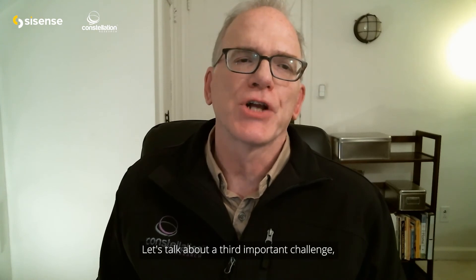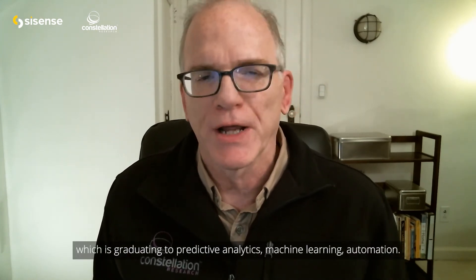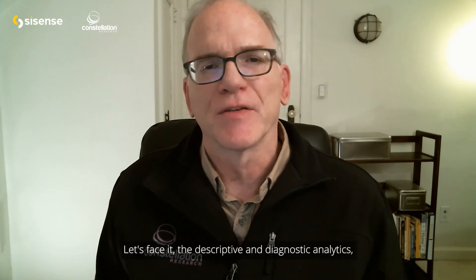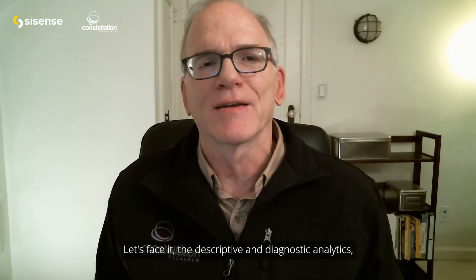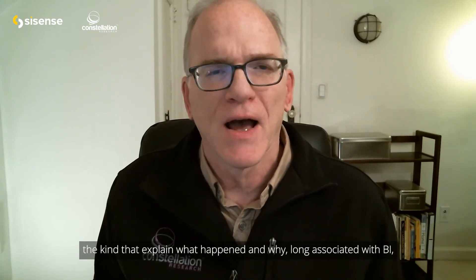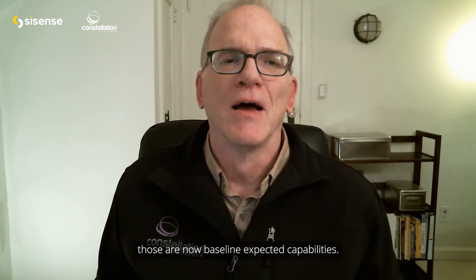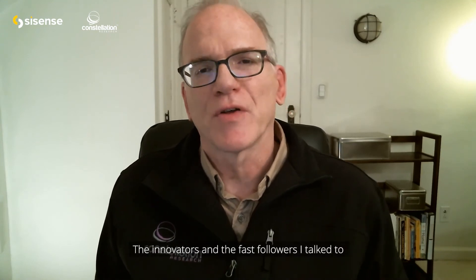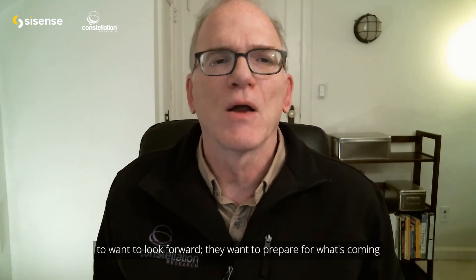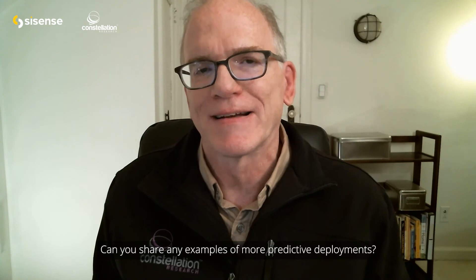Let's talk about a third important challenge, which is graduating to predictive analytics, machine learning, and automation. The descriptive and diagnostic analytics that explain what happened and why — long associated with BI — are now kind of baseline expected capabilities. The innovators and fast followers I talk to want to look forward, prepare for what's coming, and take preventative action. Can you share any examples of more predictive deployments?